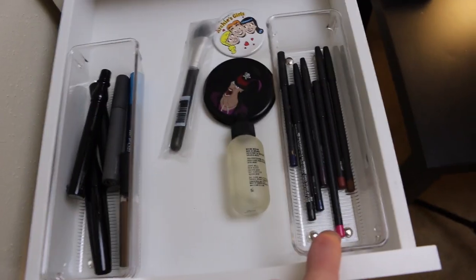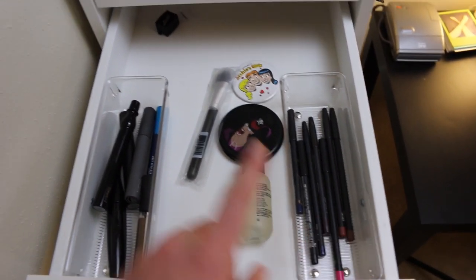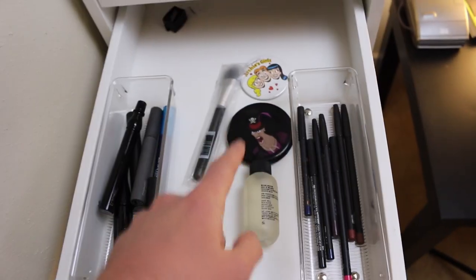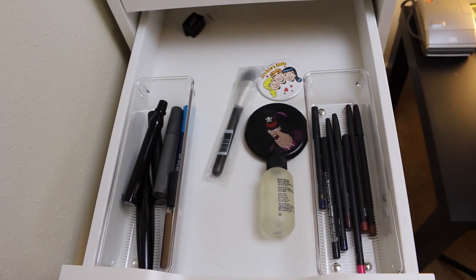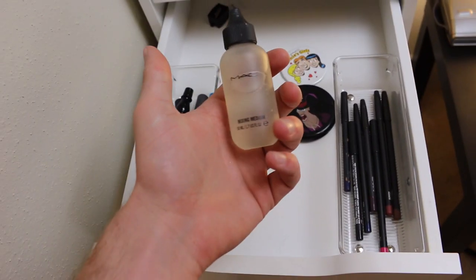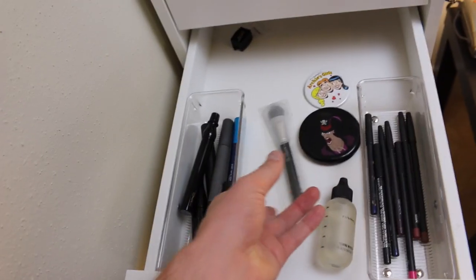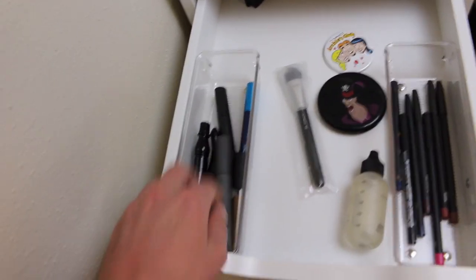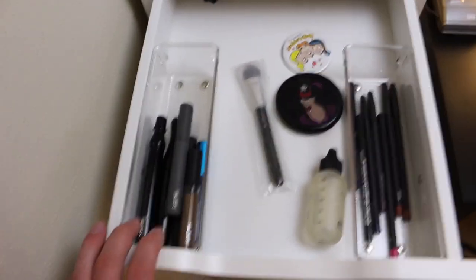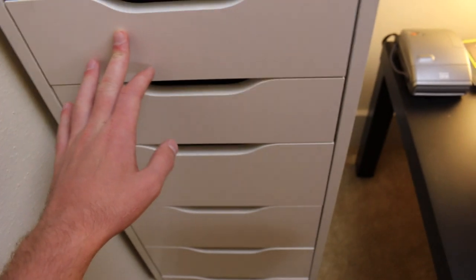Next drawer is going to be extra MAC lip pencils and eyeliners and just stuff. There's a pin from the Archie Girls and the mirror from Veminist Villains. We have some mixing mediums — this one's the water-based one — and a brush that I haven't opened yet. And then extra mascaras, brow pencil, brow mascara — things like that that are always good to have on hand. A lonely little pencil sharpener in the back.